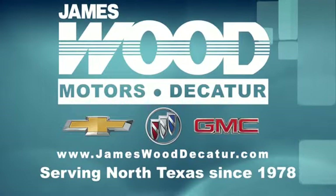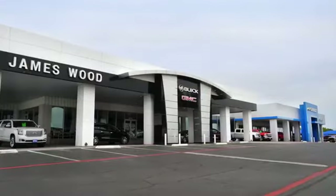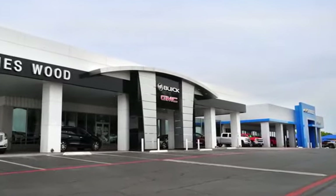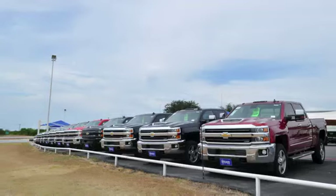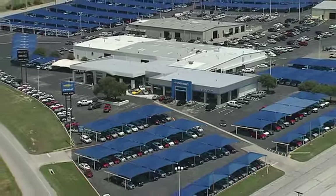We've been serving North Texas since 1978. We've built our business for nearly 40 years on treating our customers right, and we are here for you for the life of your vehicle. The next time you're looking for a new or pre-owned vehicle, come visit our family at Jameswood Decatur.